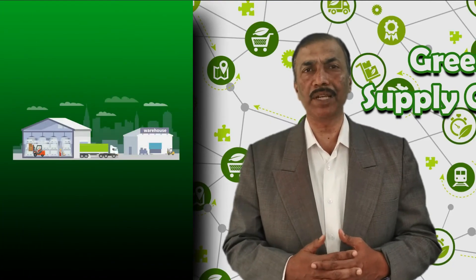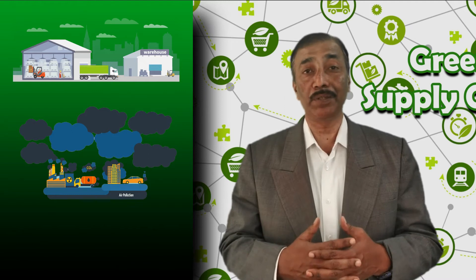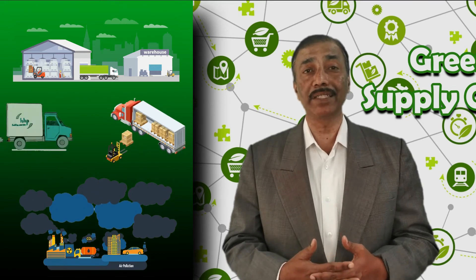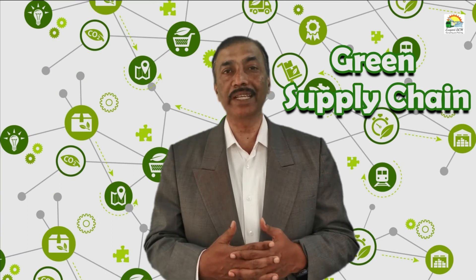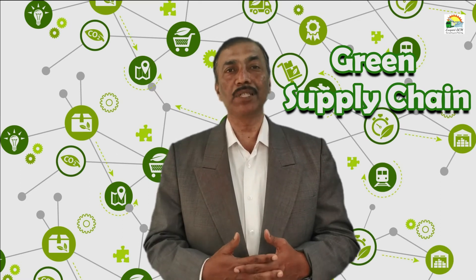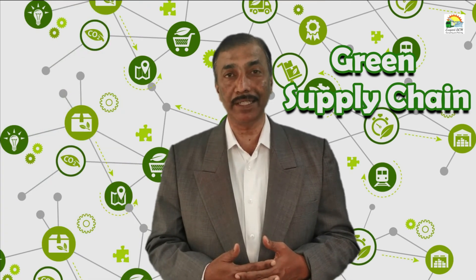Coming to warehouse operations, we consume a lot of energy and also emit pollution. Pollution could be in terms of carbon dioxide, or even noise pollution due to vehicles coming, loading, and unloading. We need to find methods to minimize this pollution and reduce energy consumption. Possibly we can install solar panels or windmills to supplement actual energy use.